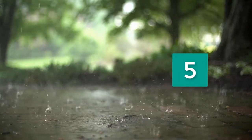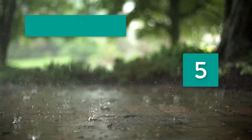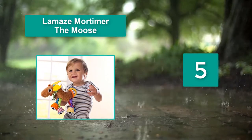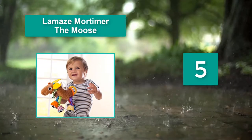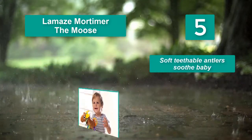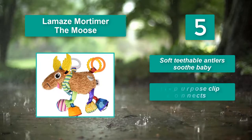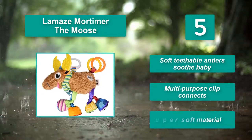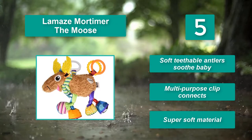Number 5: Lamas Mortimer the Moose. The clickety-clackety tail rings are designed to amuse and entertain your baby. When your little one is finally ready to sleep, the super soft body is perfect for snuggling. Main Features: soft, teethable antlers soothe baby; multi-purpose clip connects; super soft material.